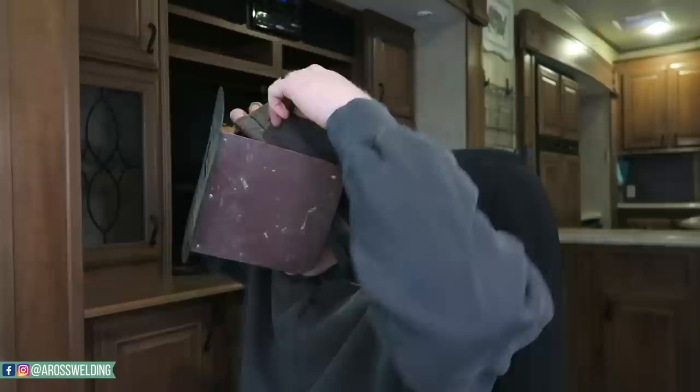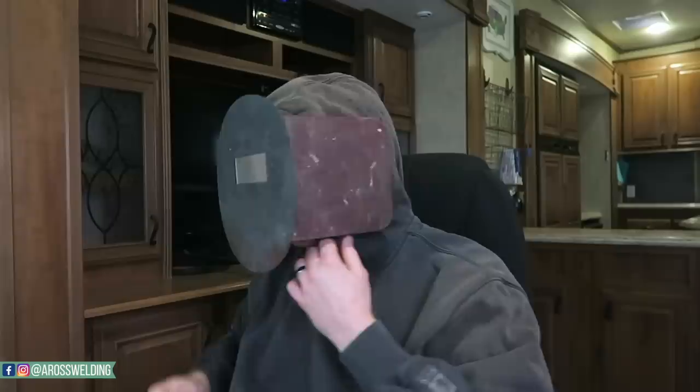Another reason I personally like using a pancake hood is for wintertime. You can wear your welding cap with the hood — it goes up in between the flap, and you can take your pancake up and down while your cap stays on all the time. With the sugar scoop, there's no good way to keep the hood on with your cap.